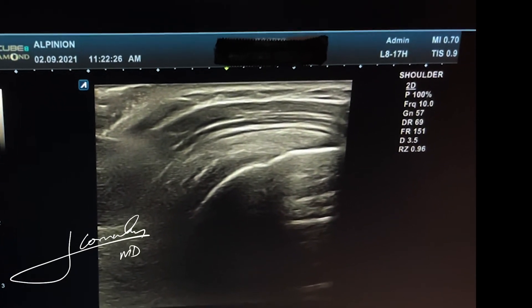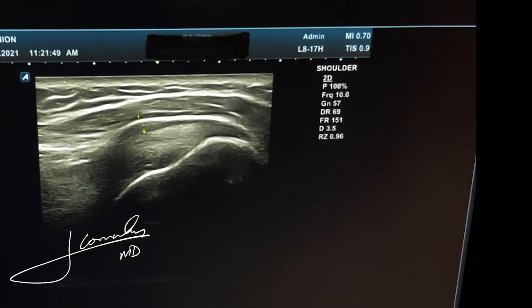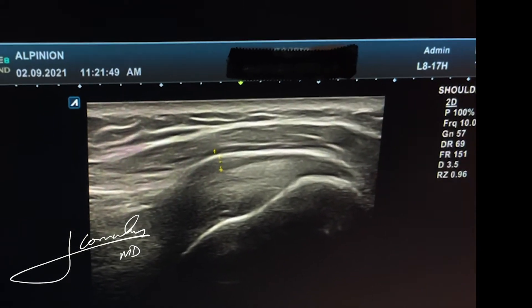Now that we know what a normal one looks like, I'm going to show you the abnormal side. Immediately you can actually see the lining — how thickened and how inflamed it is.